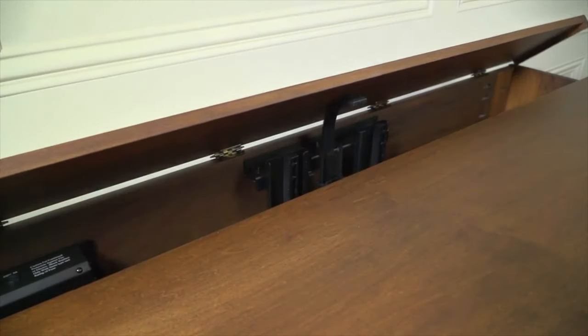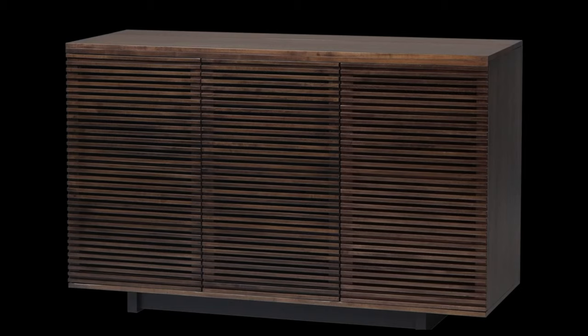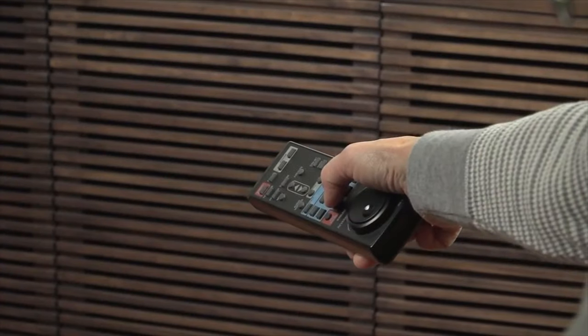Each door contains precisely placed horizontal slats that are open between each slat. This main design feature was intentionally added not only for aesthetics but also function — the slats allow your remote signals to enter the cabinet without having to open the doors.